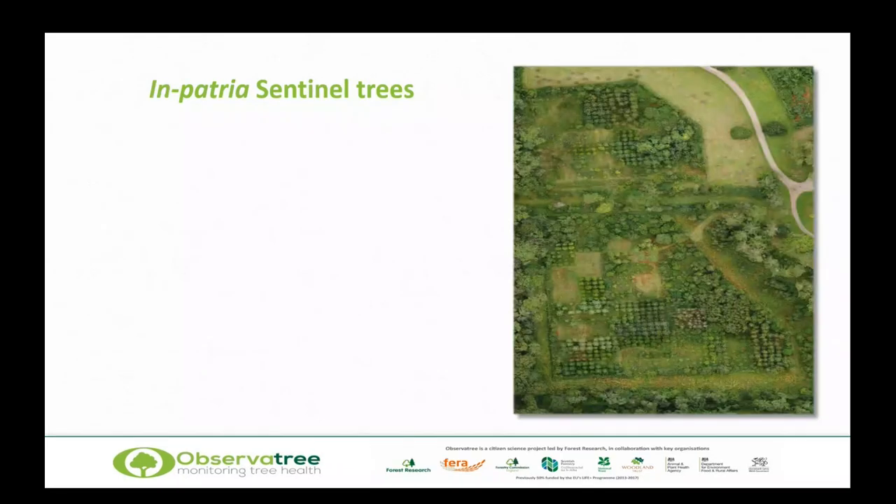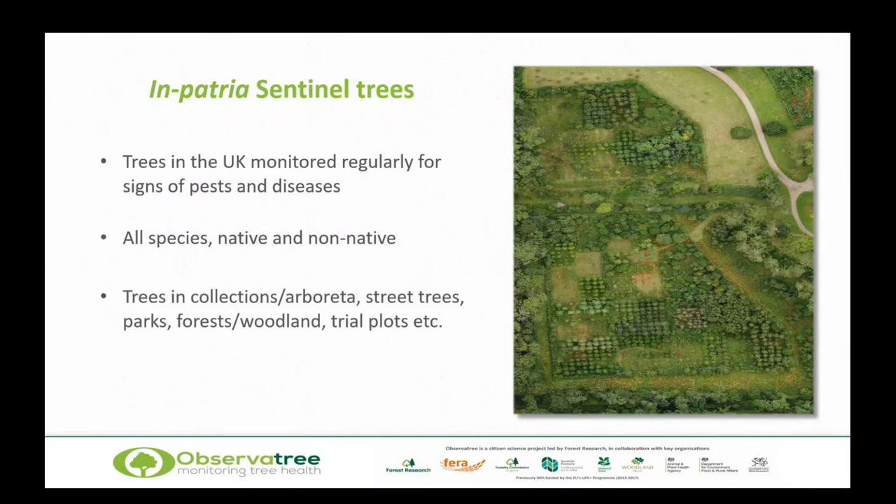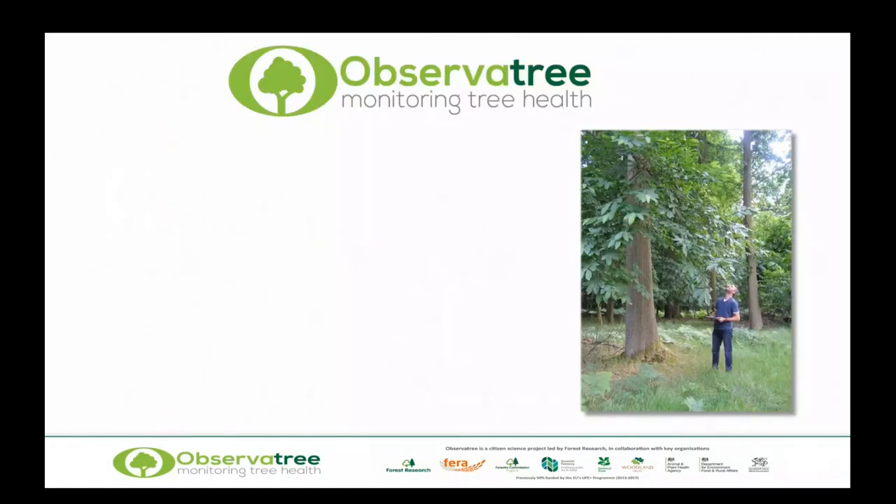What about here in the UK? We call these inpatriate sentinel trees — trees in the UK monitored regularly for signs of pests and diseases. We're interested in both natives and non-natives, in any location: collections, arboreta, street trees, parks, forests, and woodland. They can even be in forestry trial plots like those at Westonbirt Arboretum, part of the Reinforce Network — trials planted along the Atlantic seaboard from the Azores to Mull with exactly the same species and genetic stock raised in the same nurseries. These could in future become a really useful sentinel tree resource.